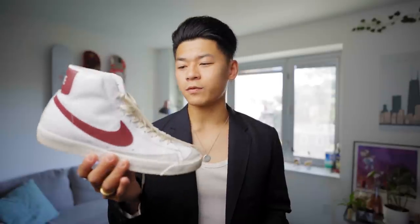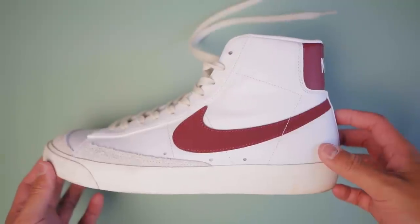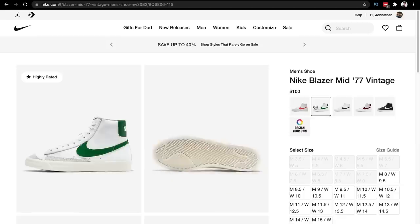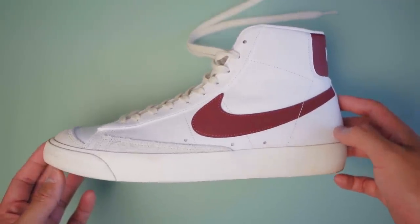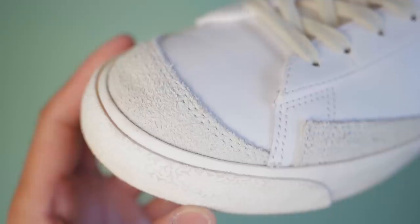We'll talk about this Nike blazer first. This is the classic, the OG, very good looking sneaker. Blazers in general have become one of my top favorite sneakers of all time, and I own five different pairs of blazers. That just goes to show how much I love these. The variety of colors is what gets me and makes it so versatile. The shape, the vintage feel to it, you can't really beat these.